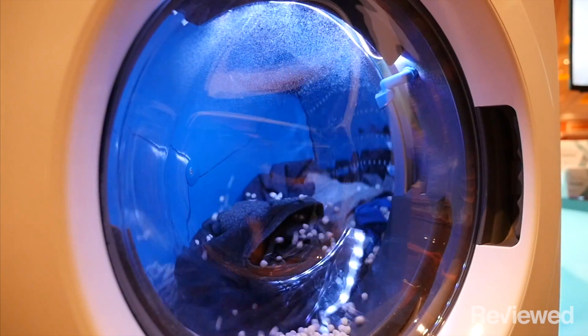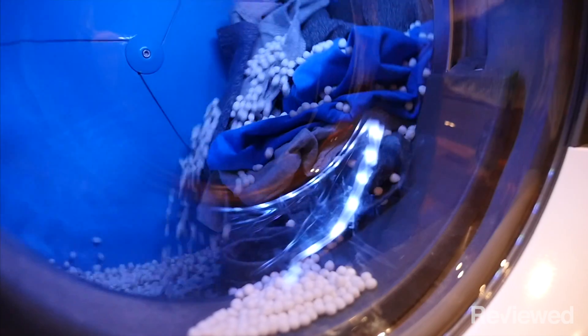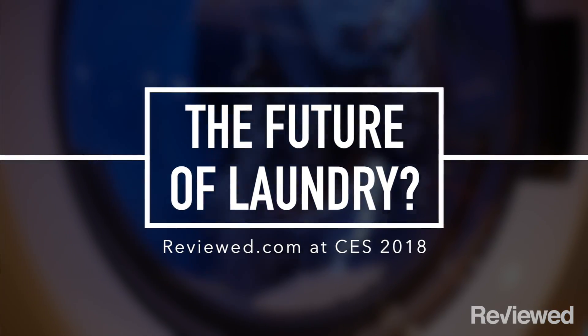I'm here at the CES Tech Show in Las Vegas, and behind me is the future of washing machines. A company called Xeros has made two different solutions to save water and also prevent pollution.